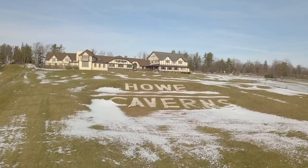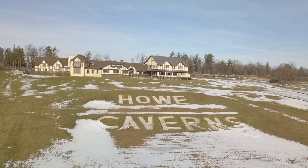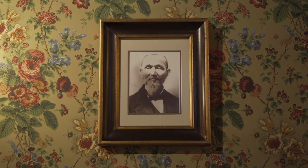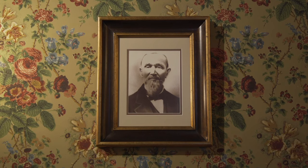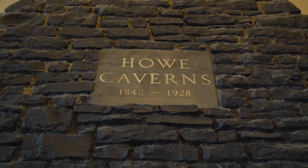Come in, everyone. Please come in. There's room for everyone. Please come right in. My name's Lester Howe, and I discovered Howe Caverns on May 22, 1842.